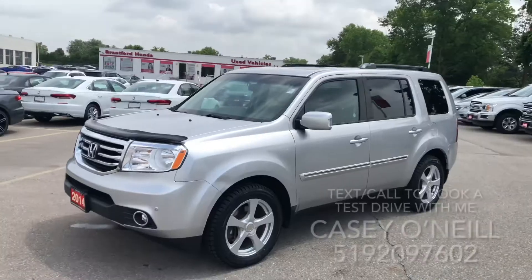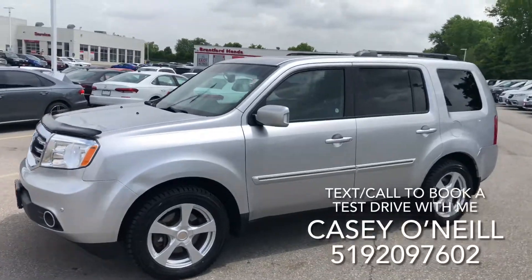Hey everyone, it's Casey O'Neill here again from Brantford Honda. Today I'm sitting in a 2014 Honda Pilot Touring, fully loaded. It only has 70,000 kilometers on it, it's accident free, and looks to be in excellent shape. This thing won't last long — it's a great car. Let's check it out. Here we are on the outside: beautiful silver one.